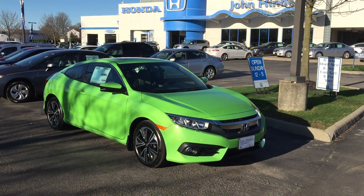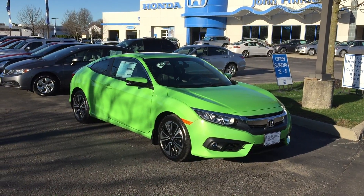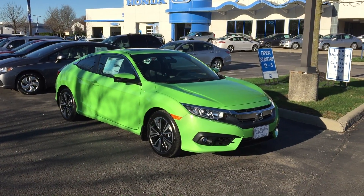Hi there, this is Matt Harper here at John Hinderer Honda, getting a video of the all-new 2016 Honda Civic Coupe EX.